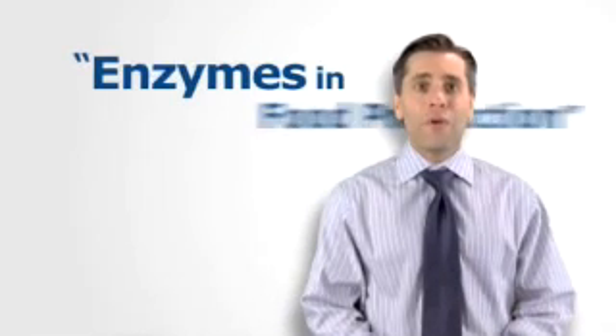What do bread, cheese, and soy sauce have in common? They are diet staples of billions of people around the world, and they are produced by fermentation. These foods, and many others, are made possible by the use of enzymes in food production.